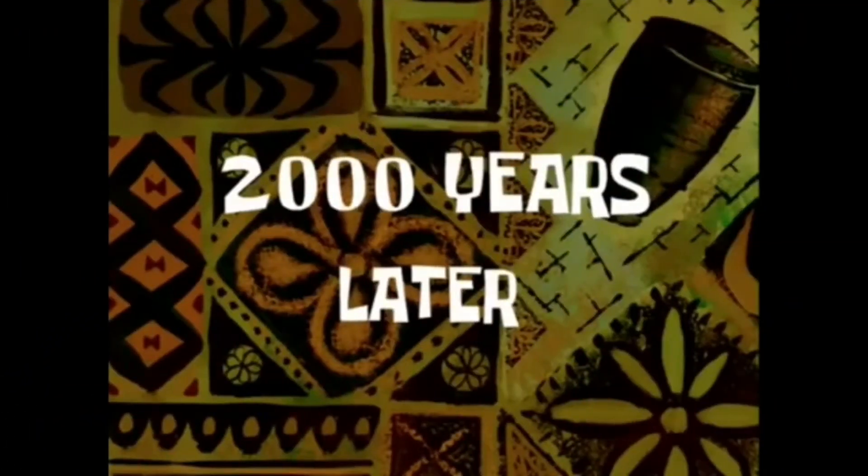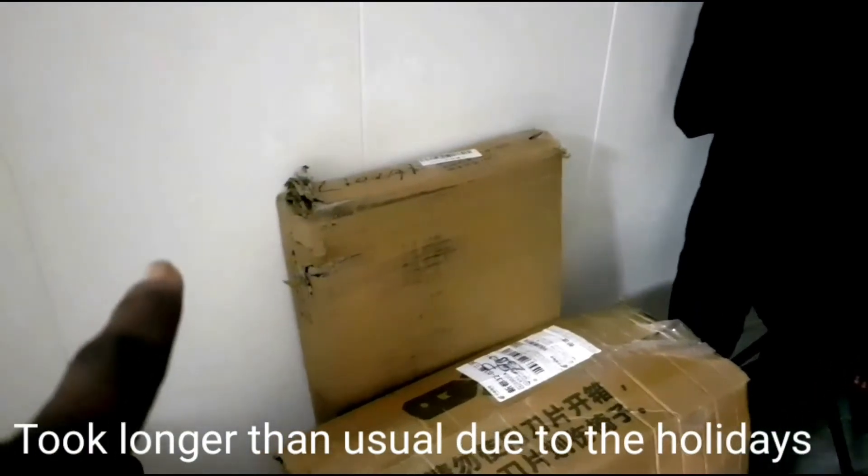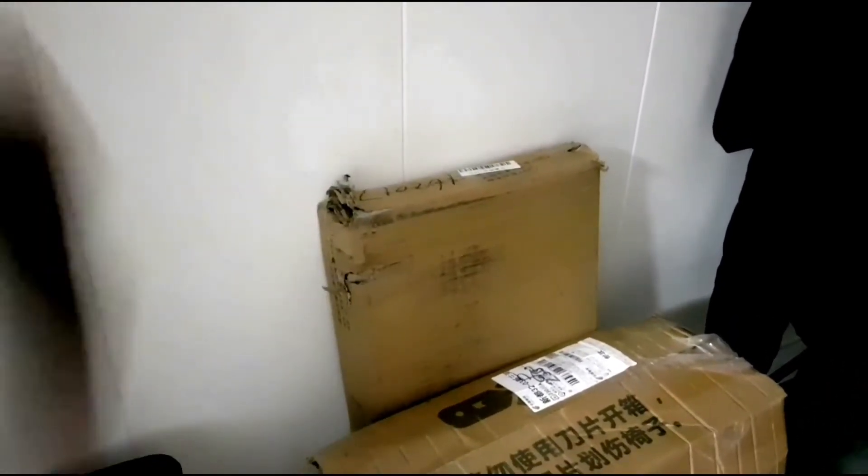I'm just going to place my order and then I'll come back when I receive everything. A thousand years later — I think that's my swivel chair arriving, and that looks like my cabinet.